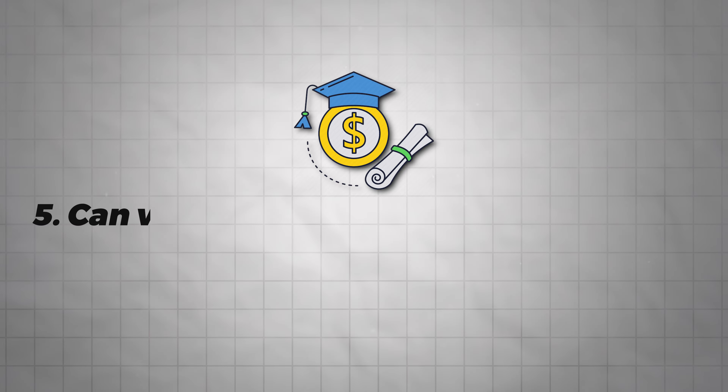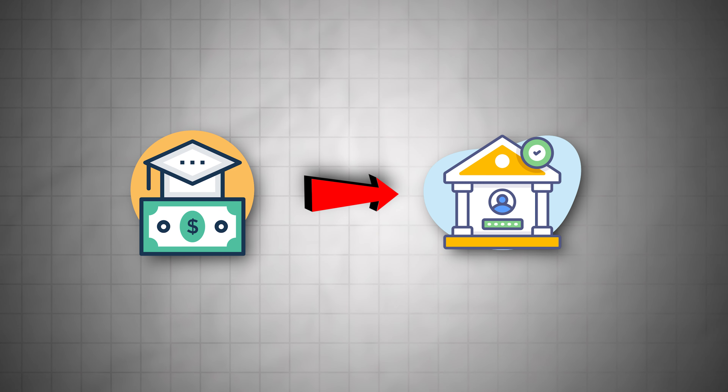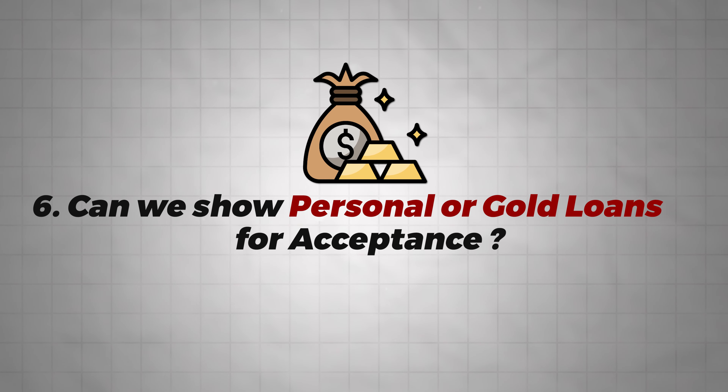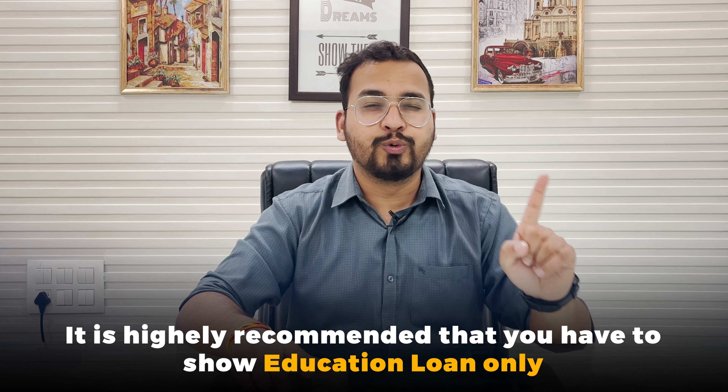The final FAQ is: can we show education loans or other loans as visa funds? Yes, education loans or other loans can be shown, but education loans should be credited to your account first. If the loan has not been credited to your account before you apply for the visa, you cannot show it. Regarding personal loans or gold loans — you can show them, but it is highly recommended that if you want to show a loan, it should be an education loan.